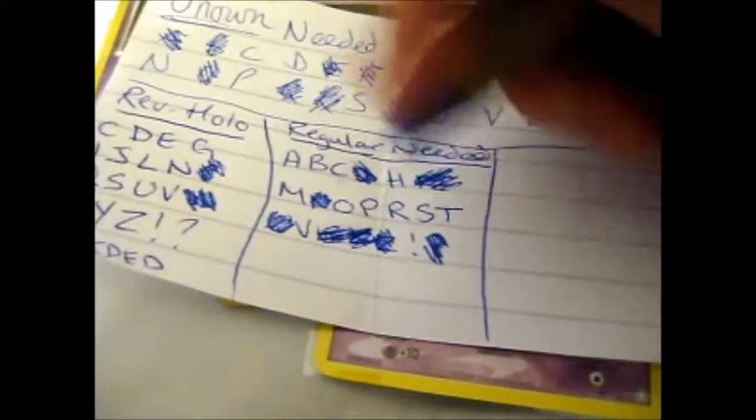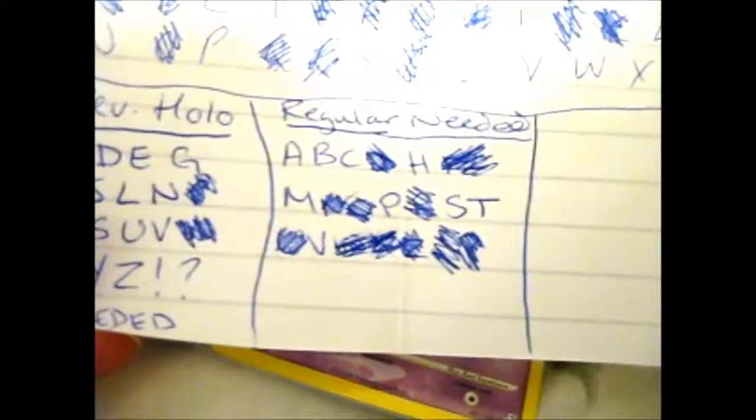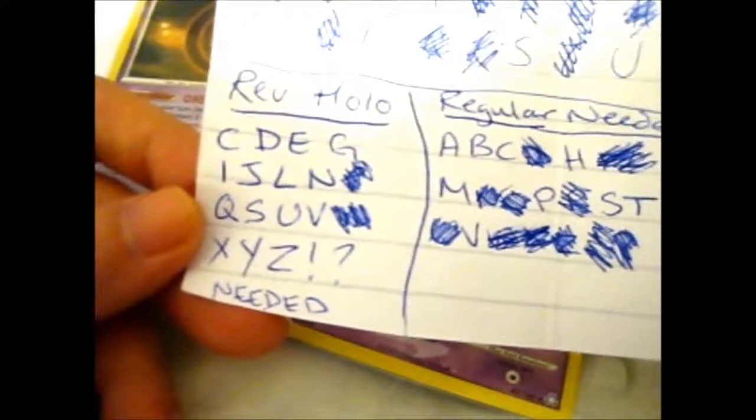I haven't really made much headway on the reverse holos. There are still letters A, B, C, H, M, P, S, T, V for the regulars and all those for the reverse holos that I still need.